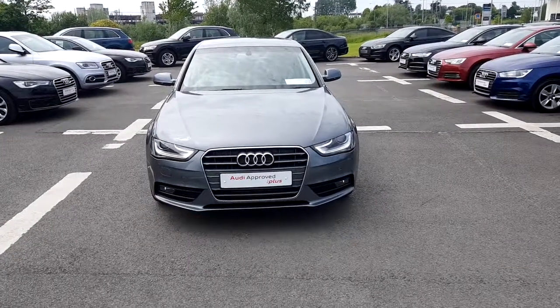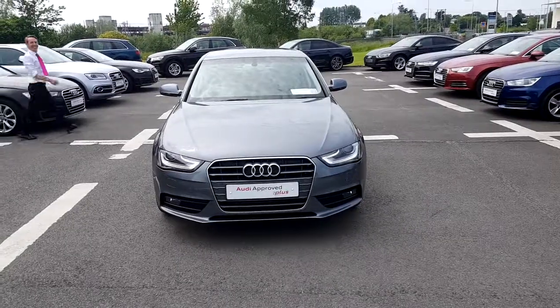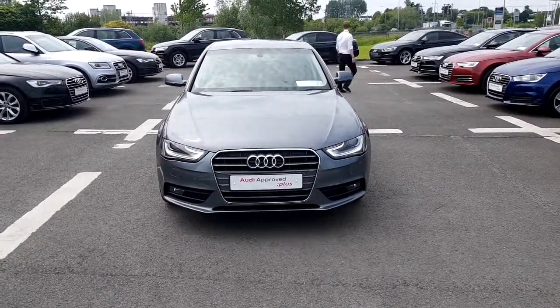Hello and welcome to Audi Limerick Online Sales Inquiries. Here today we have a Monsoon Gray 141 Audi A4, 2.0L TDI 120bhp AC.